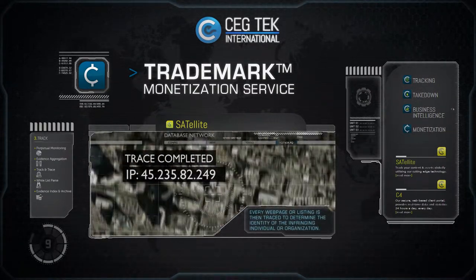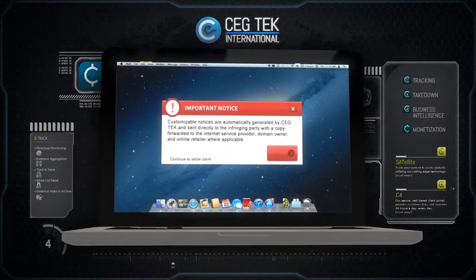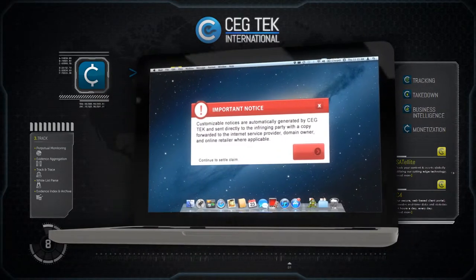Customizable notices are automatically generated by CEG Tech and sent directly to the infringing party, with a copy forwarded to the internet service provider, domain owner, and online retailer where applicable.